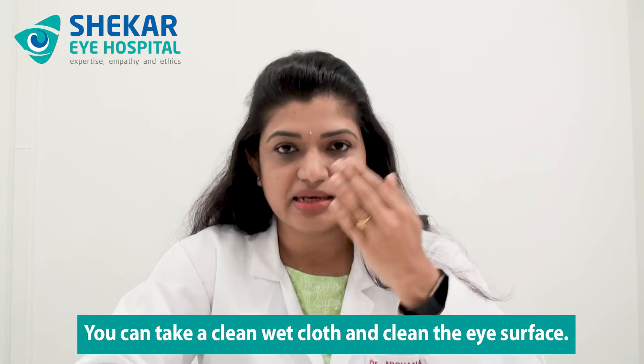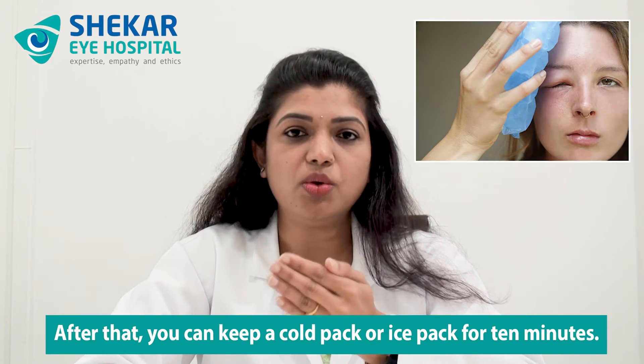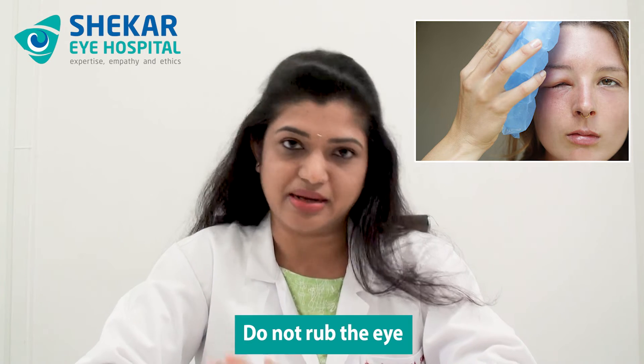So what do you do when you come across this situation? As first aid, if you are able to see the insect particle or sting and it is easily accessible, better to remove it without harming any eye tissues. If it is removed, the allergic reaction can at least be contained. You can then take a clean wet cloth and clean the eye surface, after which you can keep a cold pack or ice pack for 10 minutes. Do not press the eye, do not rub the eye.